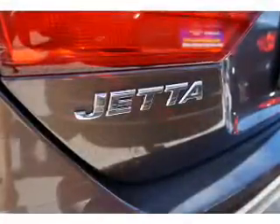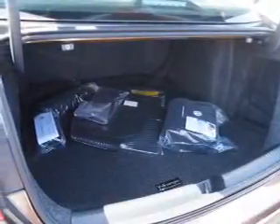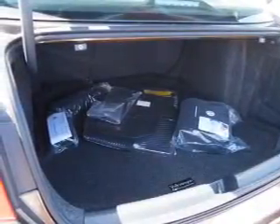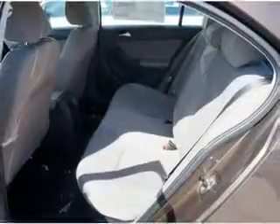Inside you'll find an auxiliary input, curtain head airbags, front airbags, side airbags, side impact door beams, low tire pressure warning, child safety locks, a trip computer, an MP3 player, and child restraint seats. Great quality at a great price.